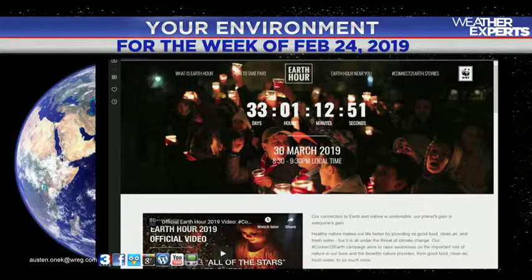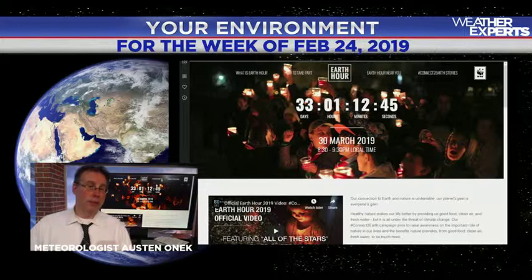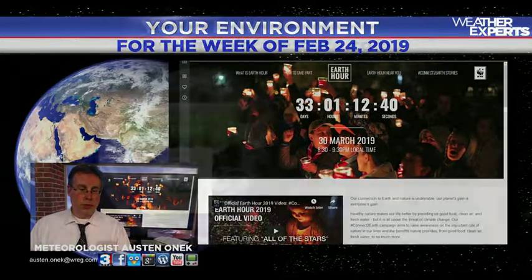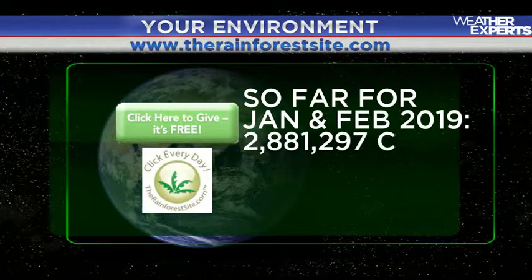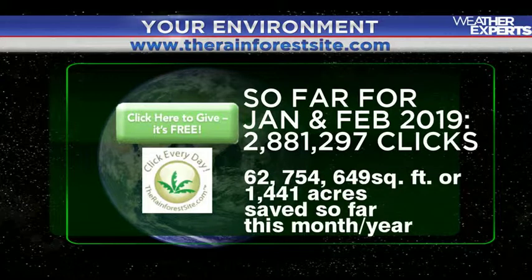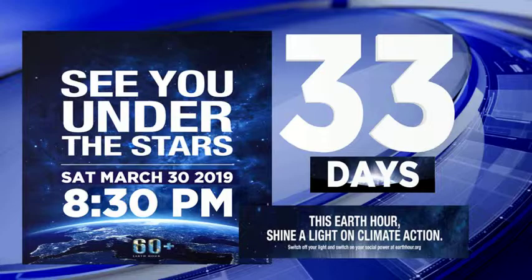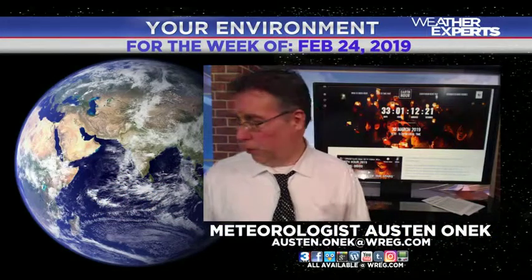33 days until Earth Hour — you can get involved. It's your opportunity to turn off the lights and save power, and we'll talk more about that coming up in the next few days. From the Rainforest Site, so far so good — we're doing pretty well with 62 million square feet being saved just by you clicking on that big green button. Your opportunity to help on that, and get ready for Earth Hour — more information is available at wreg.com/weather/environment.